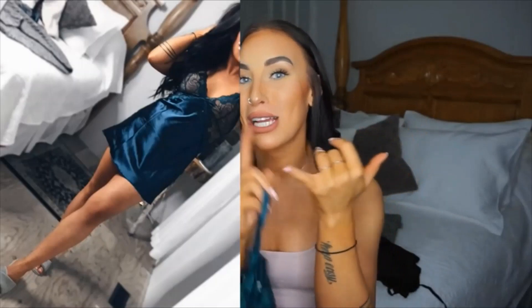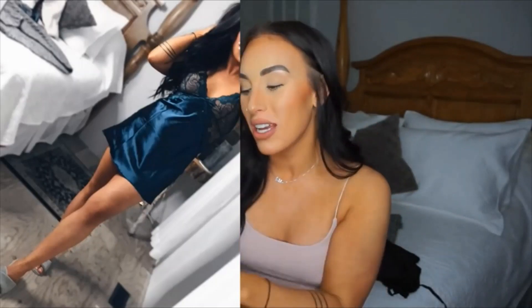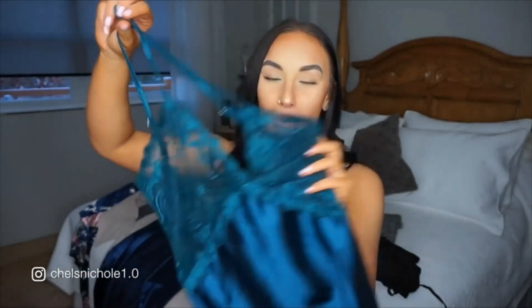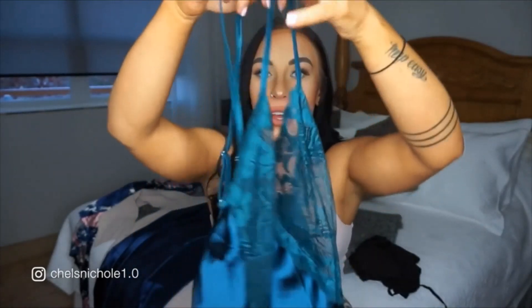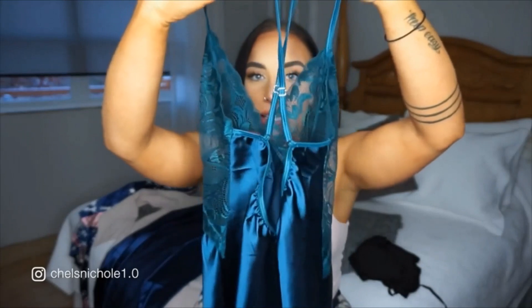This little number right here — my goodness — is not typically in a color I would ever buy because I like gray, black, white, and neutrals. But I thought, let's step outside your comfort zone, Chels, and try something a little bit different. I love the lace detailing on the breast part and it does go down to somewhat of a V on the side. The straps do crisscross in the back.